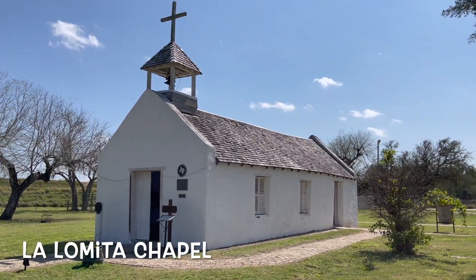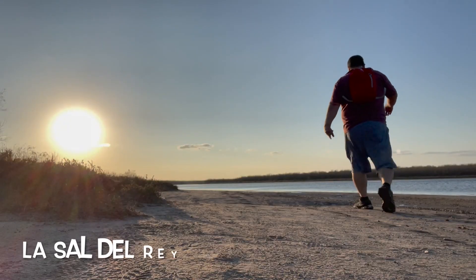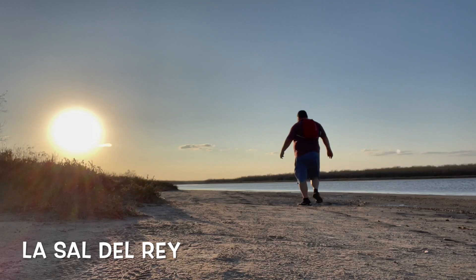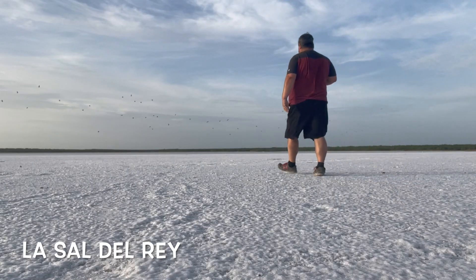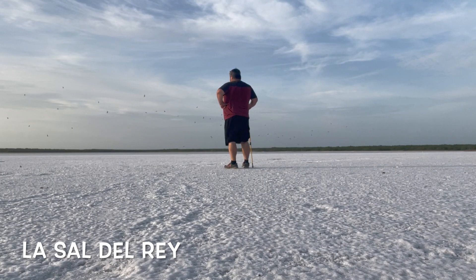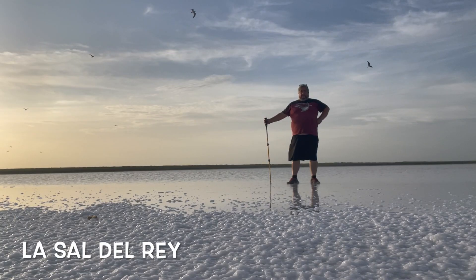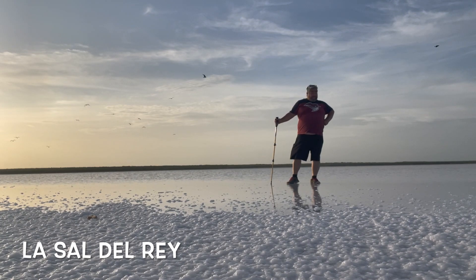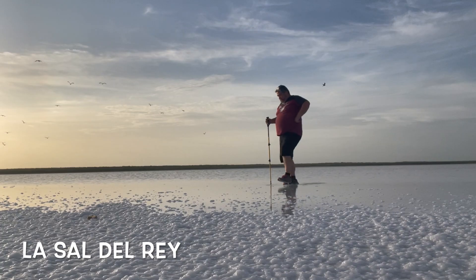Here's the Lumita Chapel — a great historic place. Now we are at the Sal del Rey, which is another historic place and a great place to go hike. We're getting some nice south flat action and some birds, so definitely check it out. It's just north of Edinburgh.